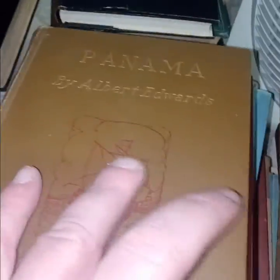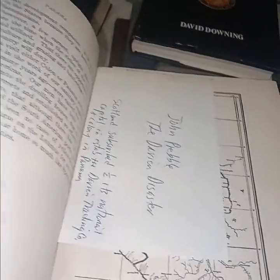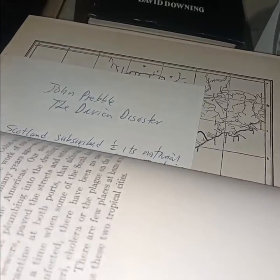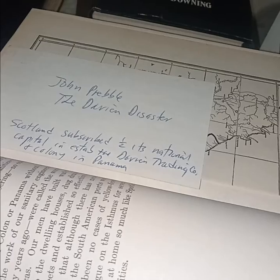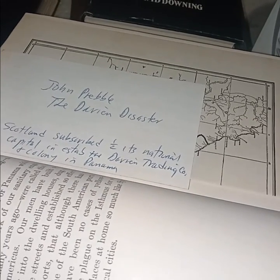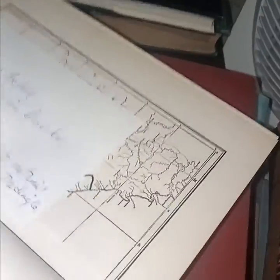There it is — now I can move on. 'Panama' by Albert Edwards — oh, look at this: 'John Prebble, the Darien Disaster — Scotland subscribed half its national capital in establishing the trading company and colony in Panama.'